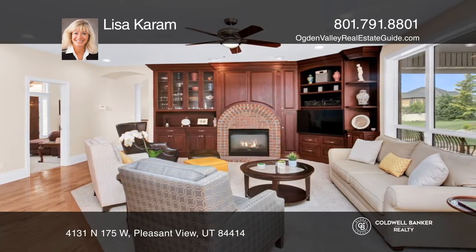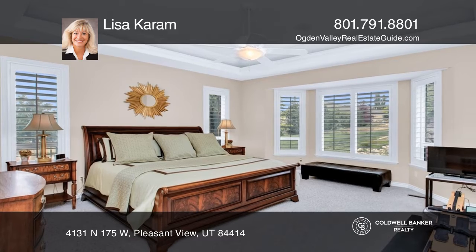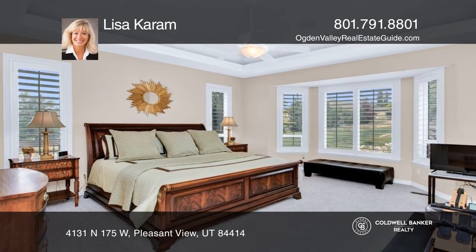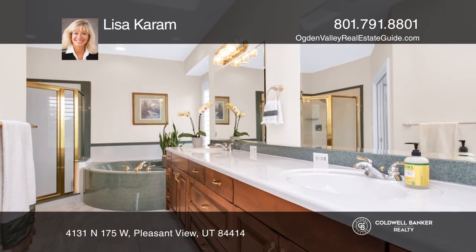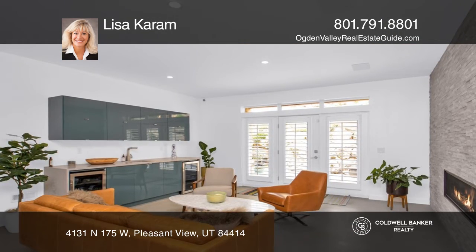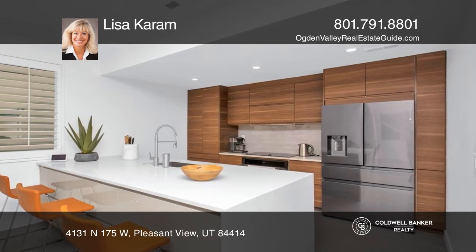Upon entering, you are drawn to sunlight cascading through the formal living area. The open floor plan, featuring a two-sided fireplace, is ideal for entertaining. A large back patio provides additional space perfect for alfresco dining in the serenity of nature.